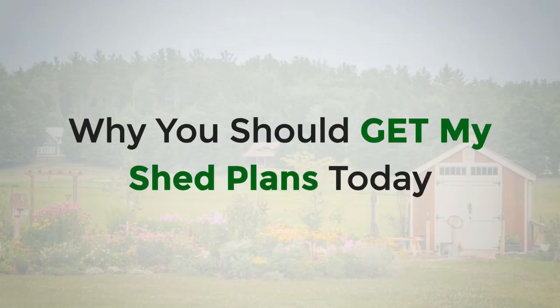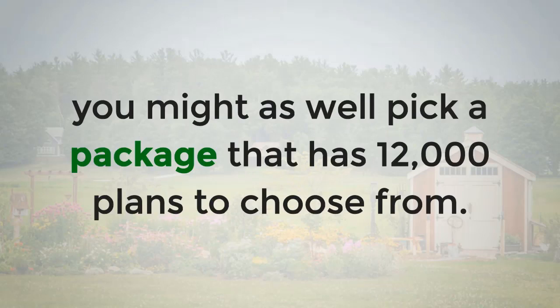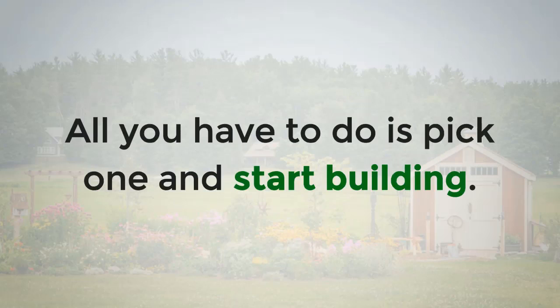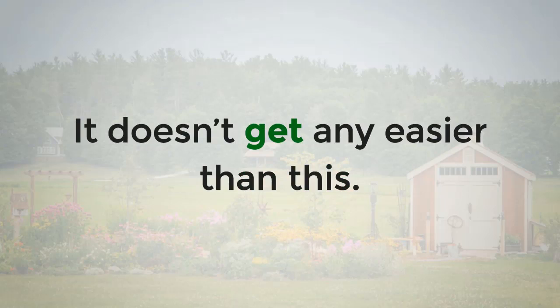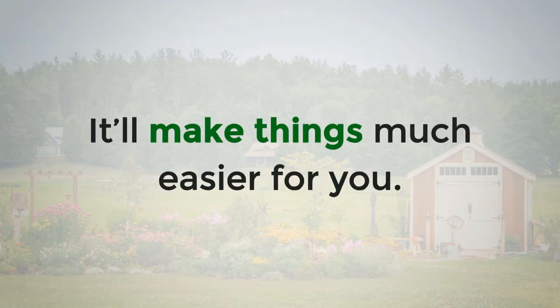If you want to build a shed and need a shed plan, you might as well pick a package that has 12,000 plans to choose from. Each plan has whatever you need, from specs to illustrations. All you have to do is pick one and start building — it doesn't get any easier than this. You should definitely get this product; it'll make things much easier for you.